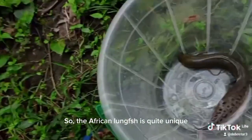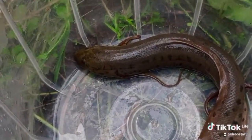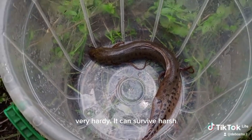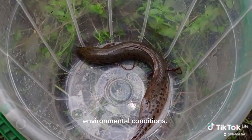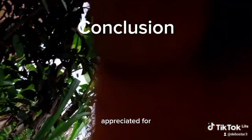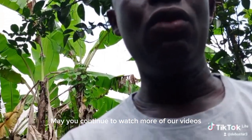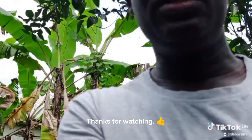So the African lungfish is quite unique — a very unique kind of fish that is very hardy and can survive harsh environmental conditions. Thank you very much for watching this video. May you continue to watch more of our videos on my YouTube channel. Thanks for watching.